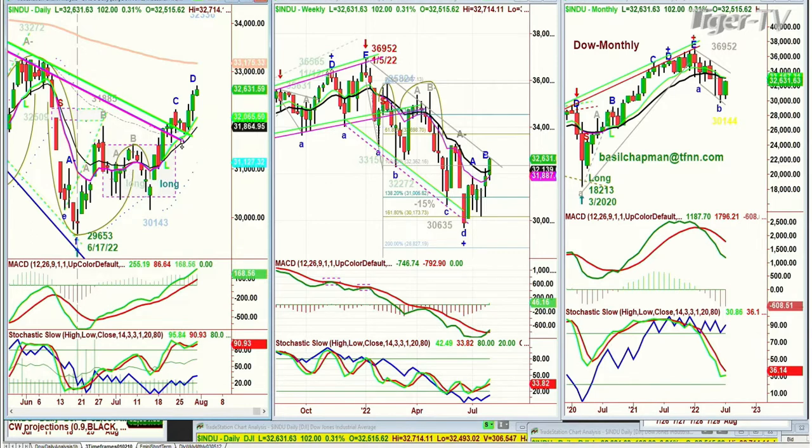At least four higher peaks: peak A, peak B, peak C, and peak D. We haven't made a peak D yet — we're in leg D. That could happen Monday or Tuesday.